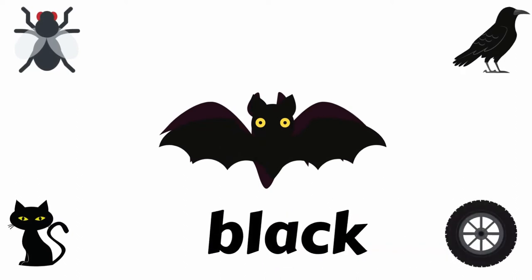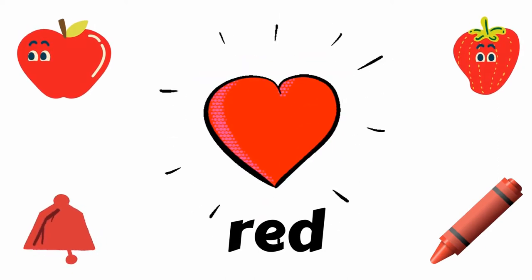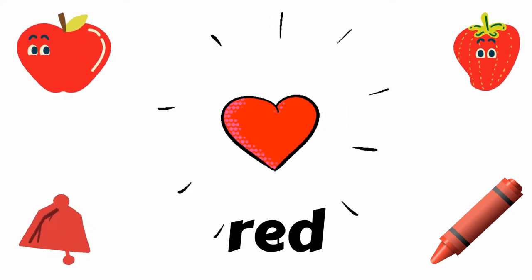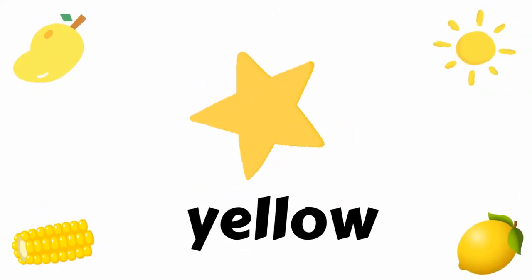...fly, bat, crow, cat, and tire. Black. It's red, like apple, heart, strawberry, bell, and crayon. Red. Yellow, like mango...